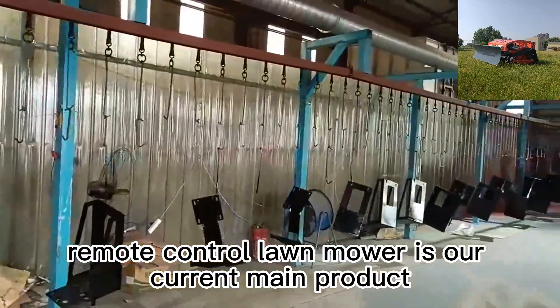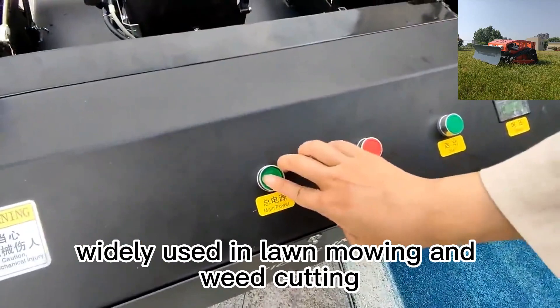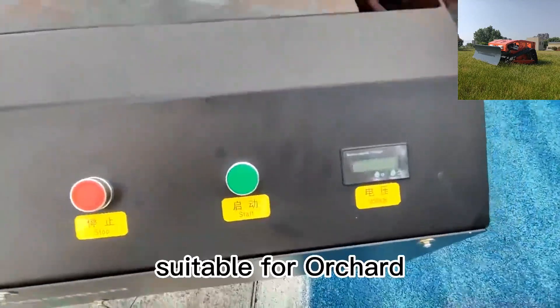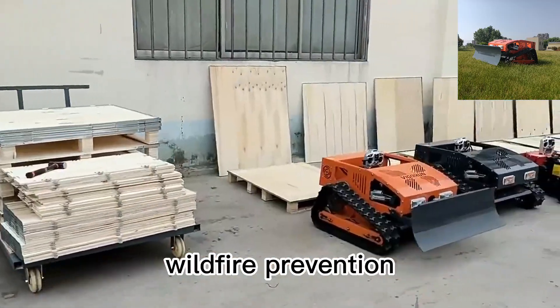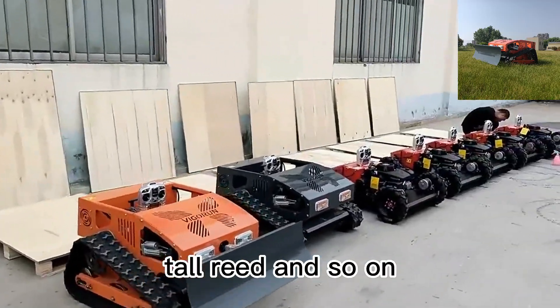Remote-control lawnmower is our current main product, widely used in lawnmowing and weed cutting, suitable for orchard, steep incline, front yard, wasteland, wildfire prevention, tall reed, and so on.